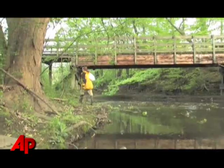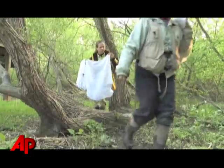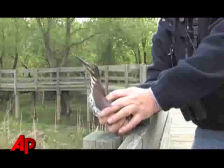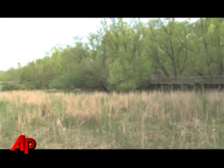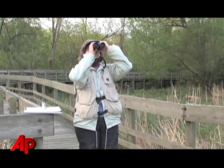These little birds that weigh — the smallest ones weigh maybe just a little more than a nickel — go a thousand plus miles twice a year. To get a sense of how important these areas are for them to stop here, be able to find food and shelter before they go forth for the next leg of their journey.